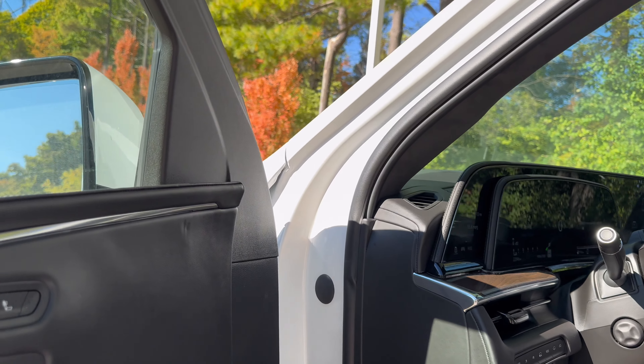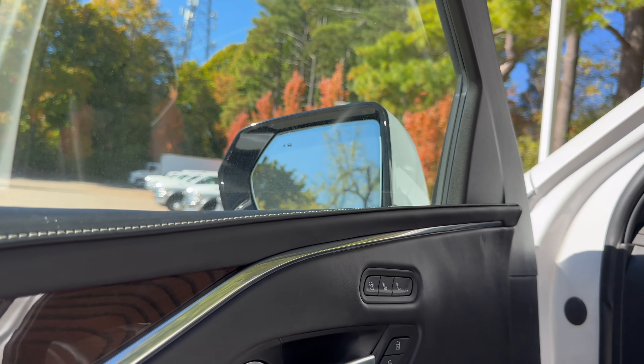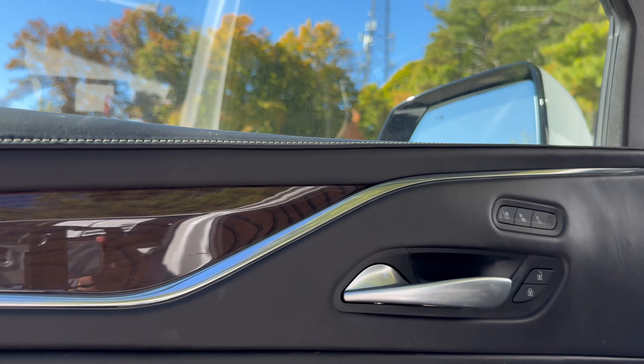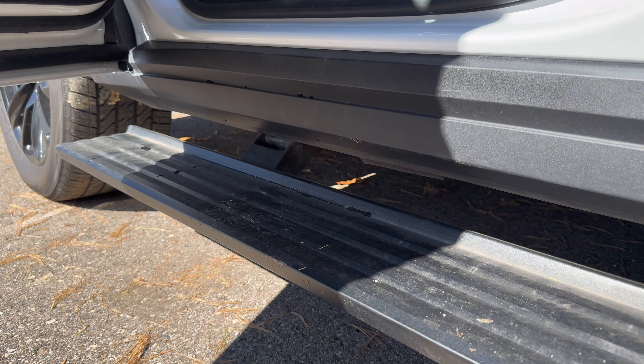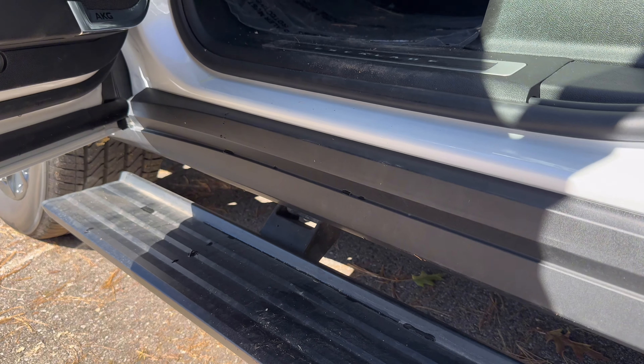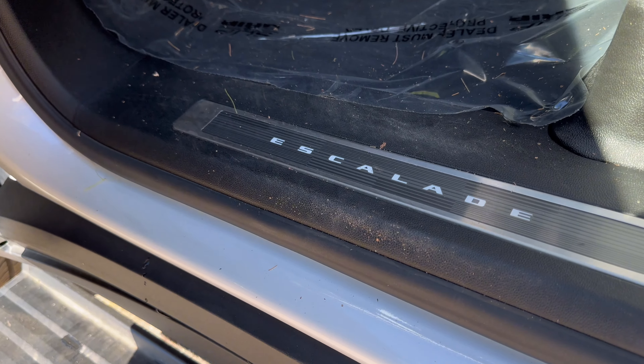Starting on the door panel, you'll get leather up top, glossy wood trim on the center, and more leather on your armrest with piping and white contrast stitching, and hard plastic down below. Power running boards are optional, but illuminated door sills are standard on every Escalade.